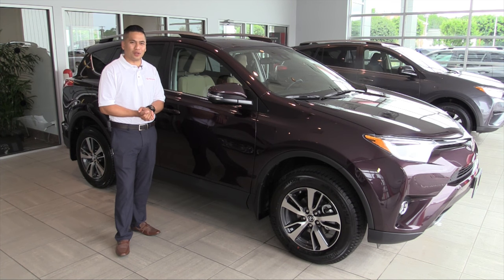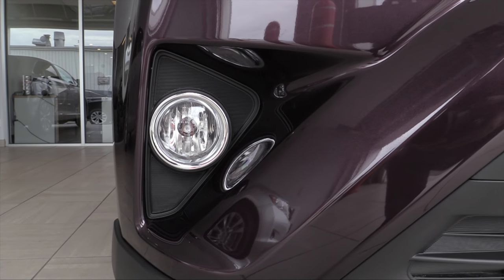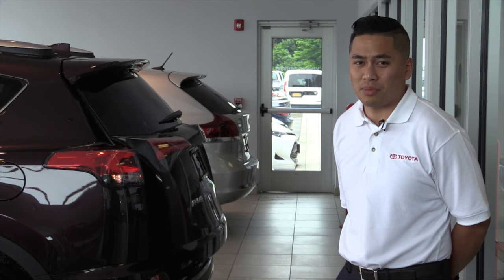Some interior features also included in the RAV4 XLE are dual climate control, Sirius XM radio, and a moonroof. Heated mirrors with turn signal indicators. You can't drive on a foggy night without fog lights — that's why the RAV4 XLE is standard with them. Also available is the power liftgate, which is actually height adjustable.